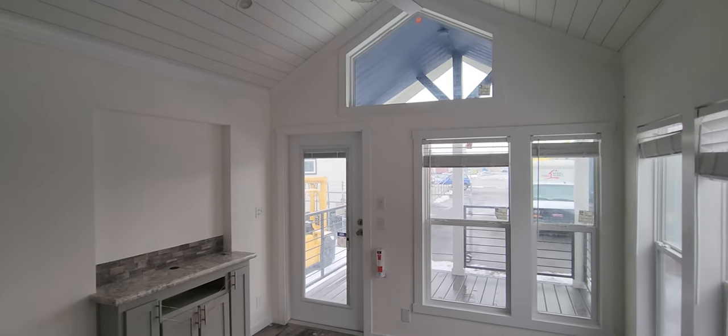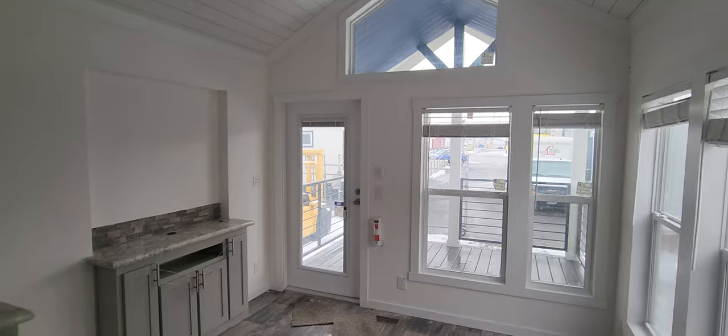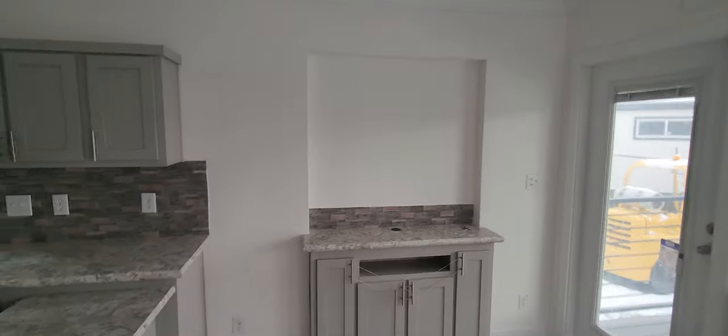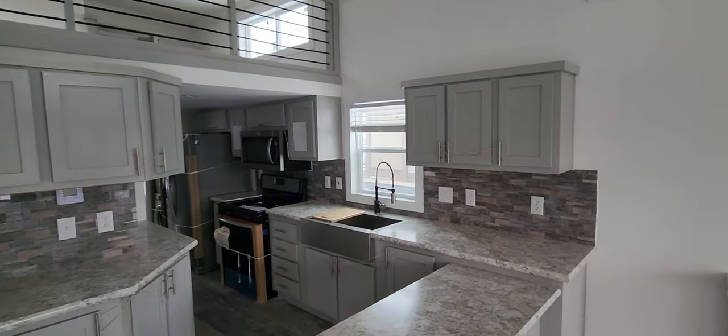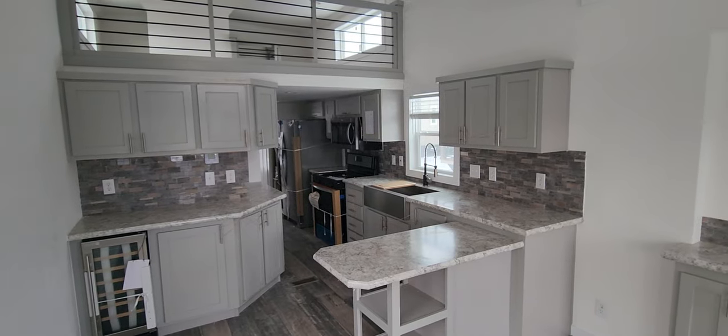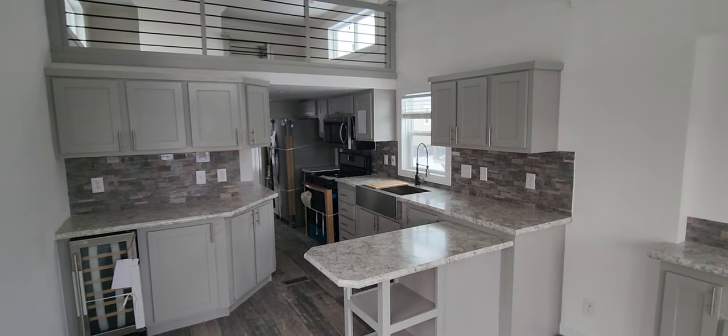Anyway guys, this is one of our top-selling floor plans out of our Champion Athens manufacturing facility. Super excited to have it here on the lot. If you have any questions, give us a call at 888-222-2699. Be sure to like, share, and subscribe as well. We appreciate all your support. Thank you.